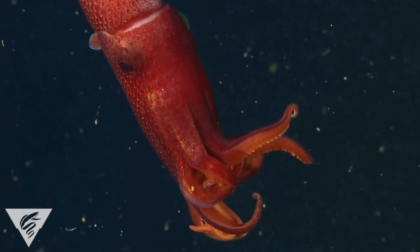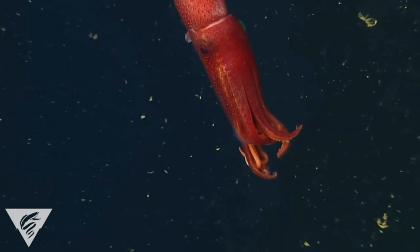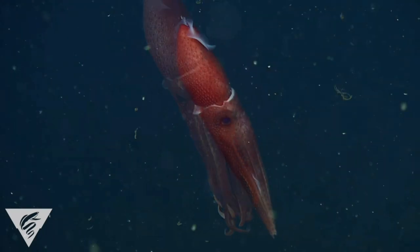Strawberry squids play an important role in the diets of tuna, blue sharks, porpoises, sperm whales, and elephant seals. They themselves eat fish, crustaceans, and smaller squids.